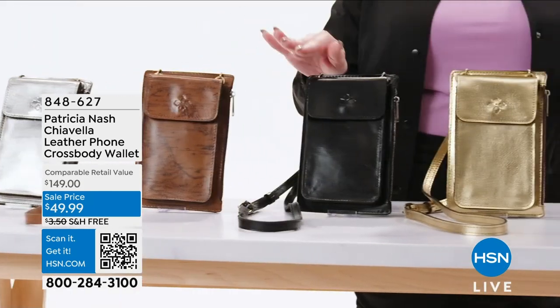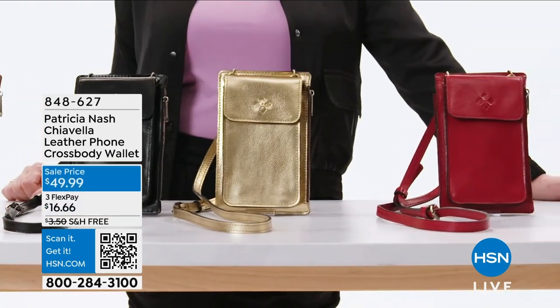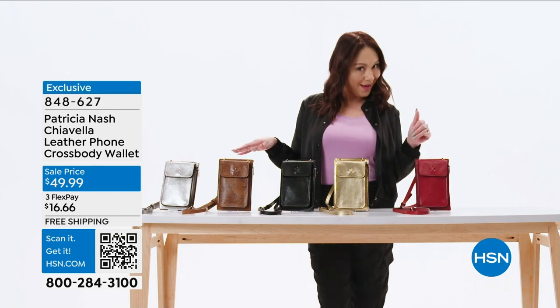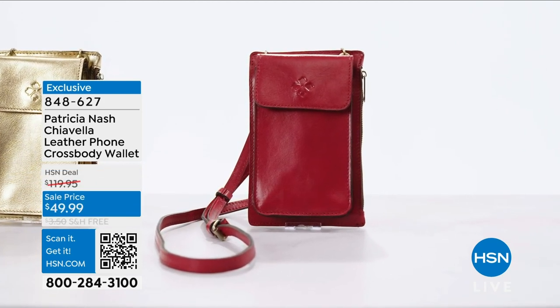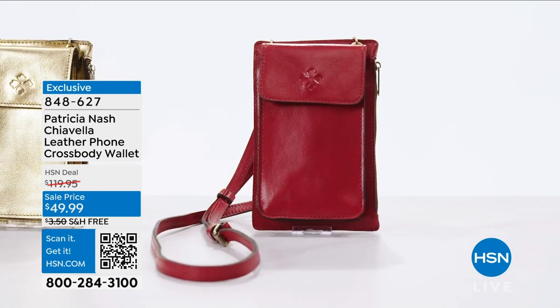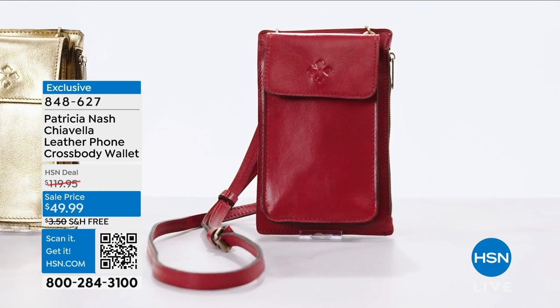It comes in several different colors and patterns, and it's also RFID protected. This crossbody could hold so much — could I fit in it? Look at that, I do fit in here. It's actually kind of roomy. If you want your own crossbody bag, use that item number and go to hsn.com or the app. Me? I'm going to make myself at home in here.